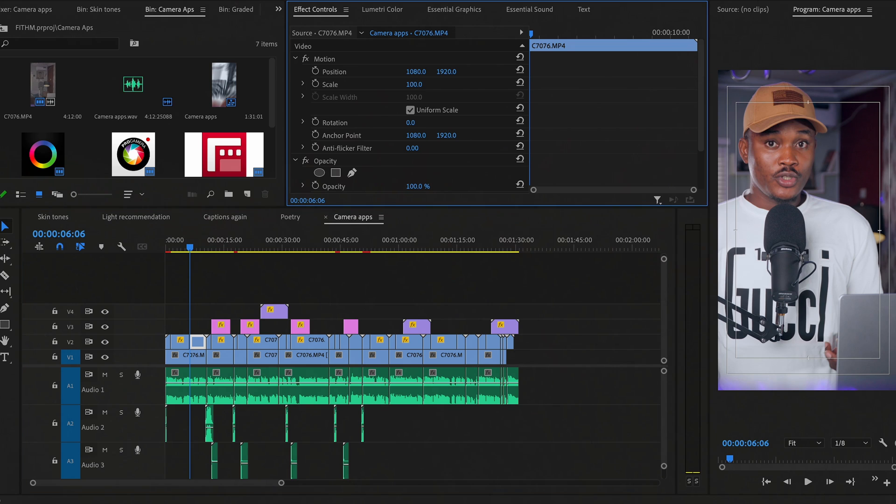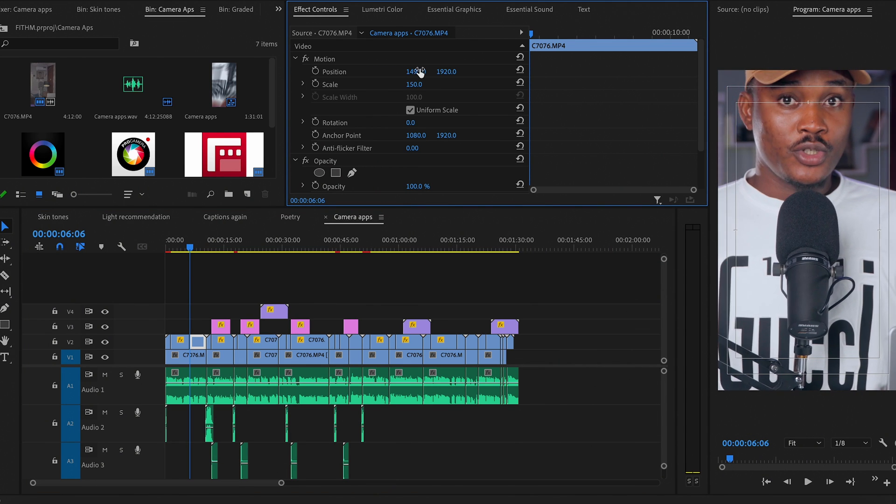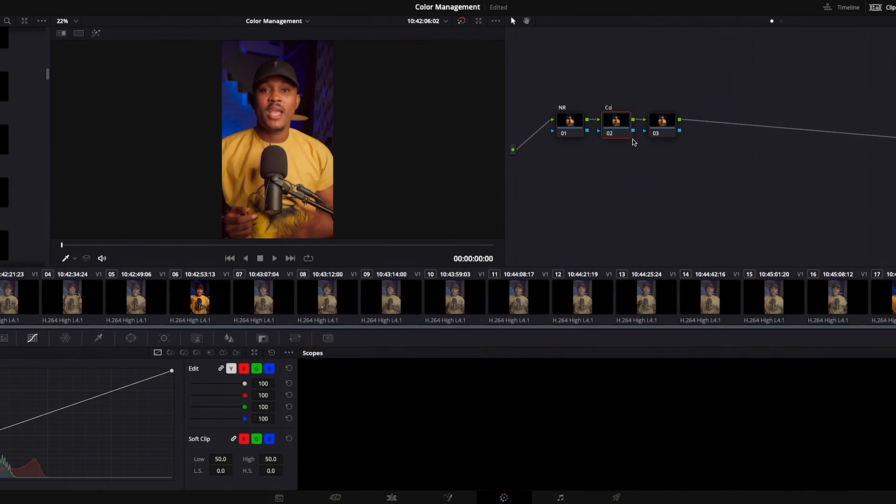If you're like me and you started your editing with Adobe Premiere Pro and you've been using Adobe Premiere Pro for a very long time, it is kind of very difficult to switch from Adobe Premiere Pro to DaVinci Resolve for one major reason: the interface is not the same at all.